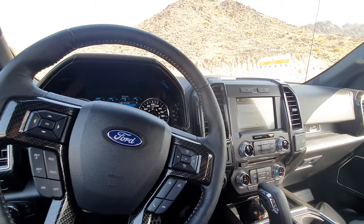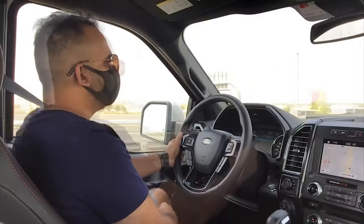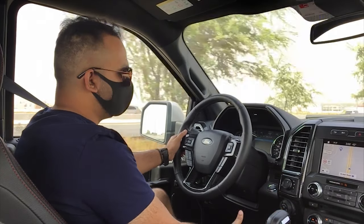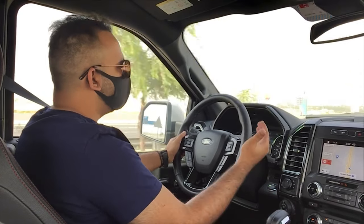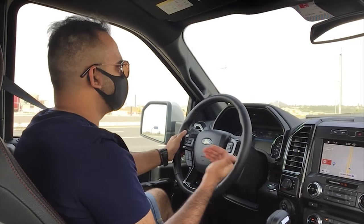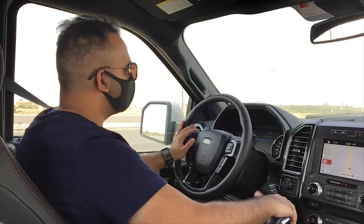You also have trailer backup assist here, which is a great thing to have in these trucks — you can control how much trailer braking you want and set that up here. You have two-wheel high, four-wheel low, and four-wheel high settings. It also comes with a single CD player, Bluetooth, and all of that as standard.